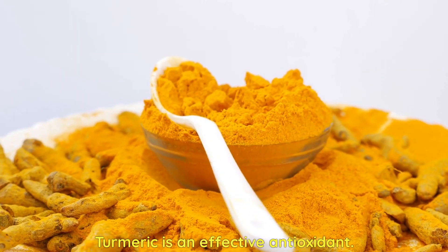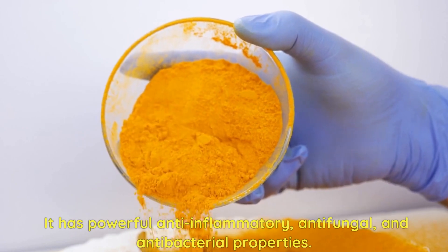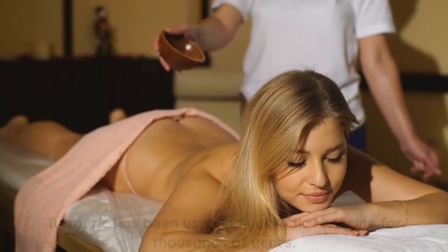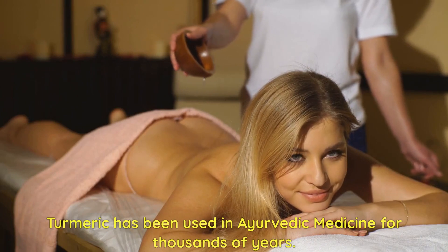Turmeric is an effective antioxidant. It has powerful anti-inflammatory, anti-fungal, and antibacterial properties. Turmeric has been used in Ayurvedic medicine for thousands of years.